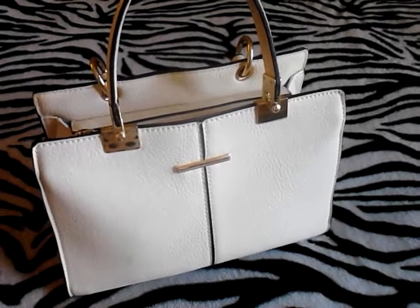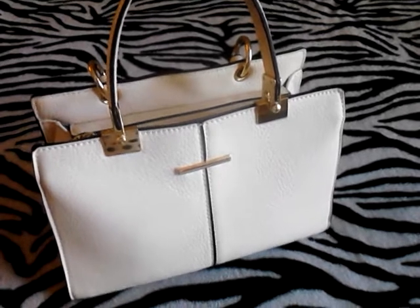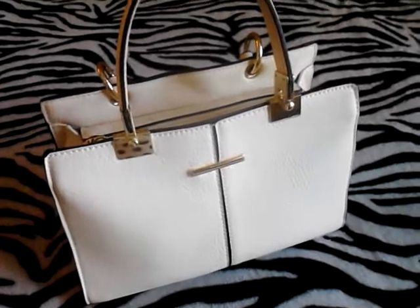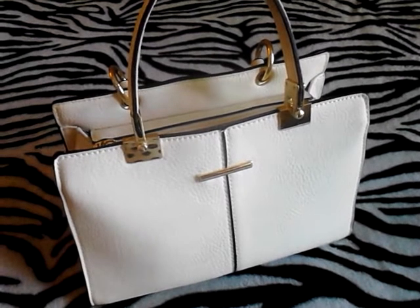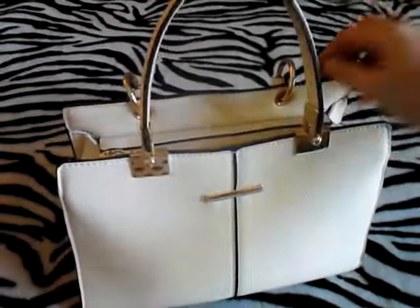Alright guys, so I'm going to show you what's in my bag as far as lippies go. I've got some lipsticks and some lip glosses. This is not really a what's in my bag kind of video — it's more like a what lip glosses are in my bag video. So I'm going to go ahead and get started.